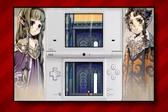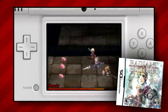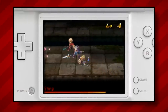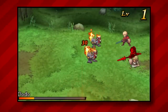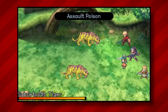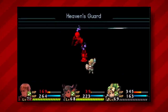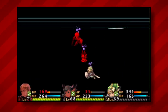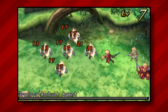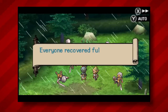Atlus actually had to issue a second print run of the original Radiant Historia on DS in the US, as it had such high demand compared to the supply they initially produced, and that demand persisted to this remake. As a result, today a complete copy of Perfect Chronology can run you about $80. The 3DS hardware was discontinued by Nintendo on September 16th, 2020, which likely contributed to the increase in prices and demand, and this one in particular shot up in price specifically at that time.